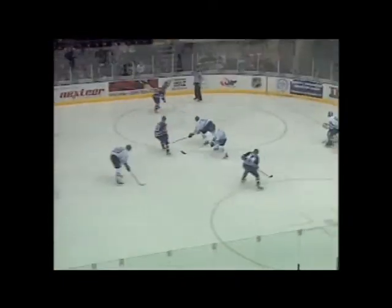He'll hand it off now to Eric Locke. Locke looking for reinforcements — a chance in front — they score. Oh, that is a beautifully threaded lead.